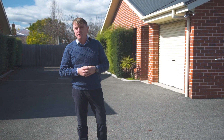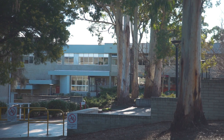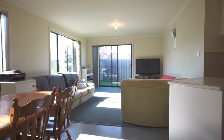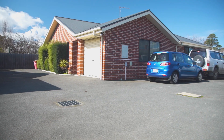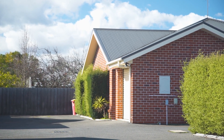Situated in a most attractive five-townhouse complex, just a stone's throw from the University and Australian Maritime College, you will find this modern four-bedroom property. Built in 2010 in a quite sunny position, this is a most comfortable home offering three off-street parking spaces with plenty of room for tenants and guests.